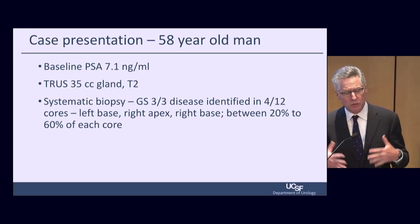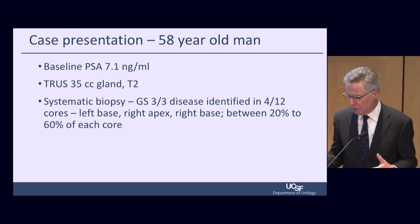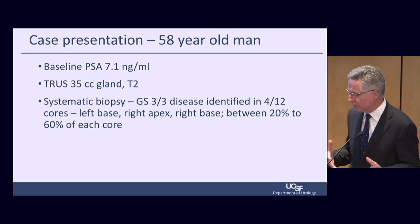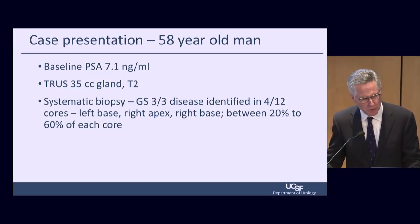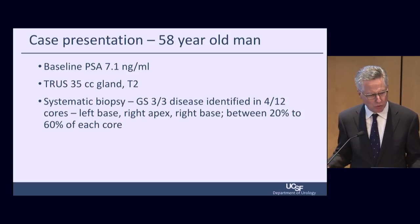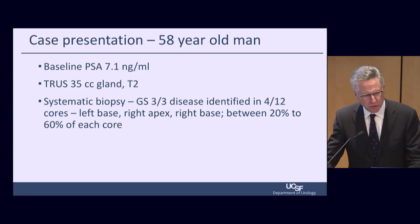There's a lot of new technology rushing into the space — new forms of treatment including high-pressure water vapor and interstitial laser, so it remains to be seen. Moving quickly to another case we commonly see: a 58-year-old man with a baseline PSA of 7.1, ultrasound 35 cc's, T2 lesion on ultrasound, systematic biopsy Gleason 3+3 identifying 4 of 12 cores — left base, right apex, right base — with 20 to 60% of each core involved.